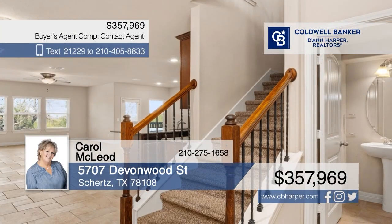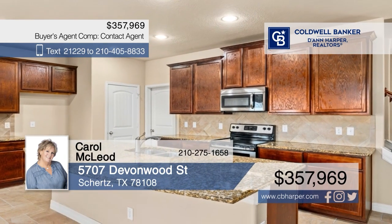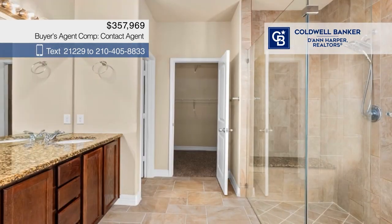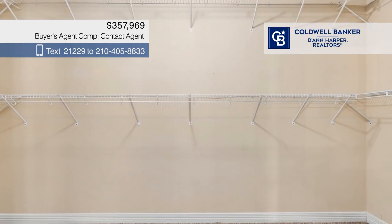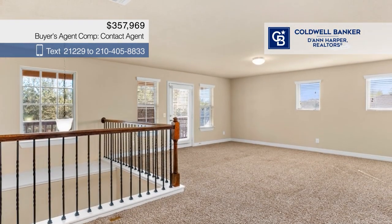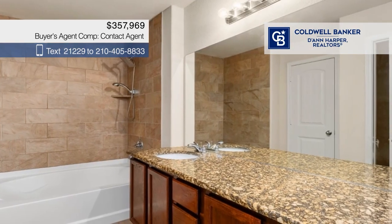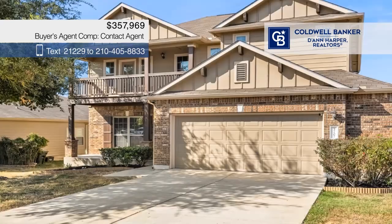Your new home awaits. This elegant home boasts a spacious flex area off of the entrance, an open concept living area, and a modern kitchen with stainless steel appliances, a large island, and rich dark cabinetry. There are four bedrooms and three and a half baths, plus an upstairs loft. The backyard is a private haven with no direct neighbors, perfect for peaceful relaxation. Call Carol McLeod.